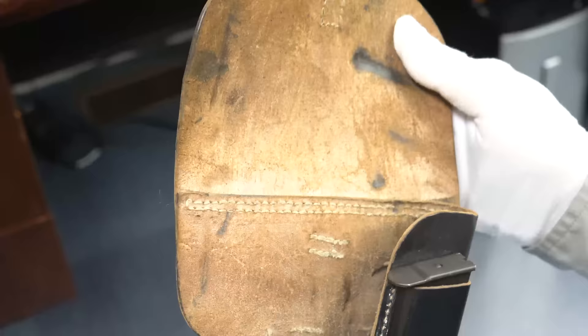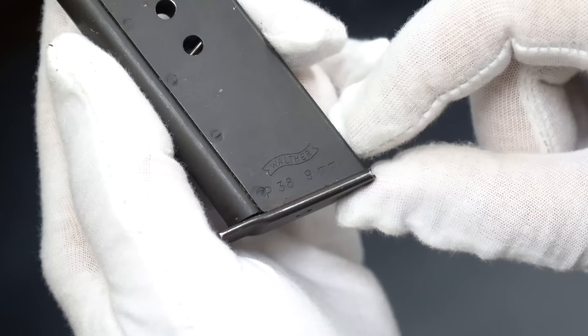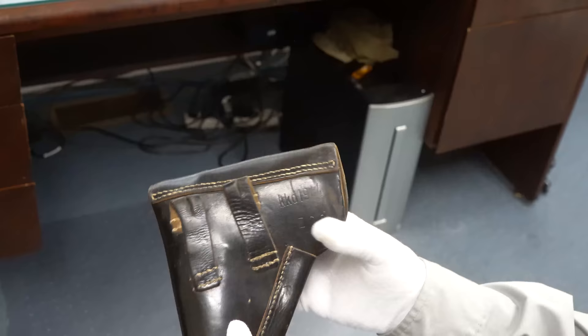There is a spare magazine, and this is actually post-war. You can see the Walther banner right away. I know it's a post-war P-38 because the wartime and pre-war ones did not have a Walther banner. So somebody put a post-war magazine in here — that's just fine. Probably they wanted an extra magazine when they took it to the range.